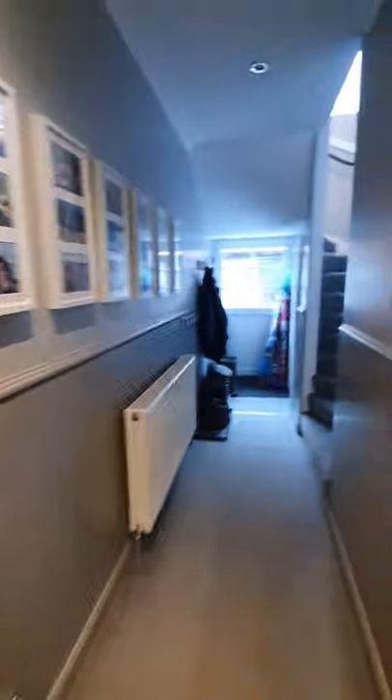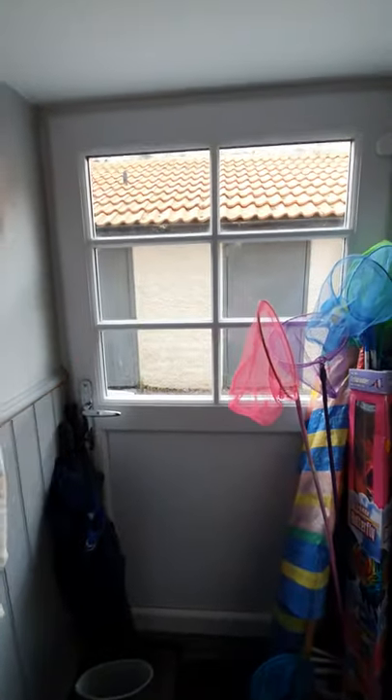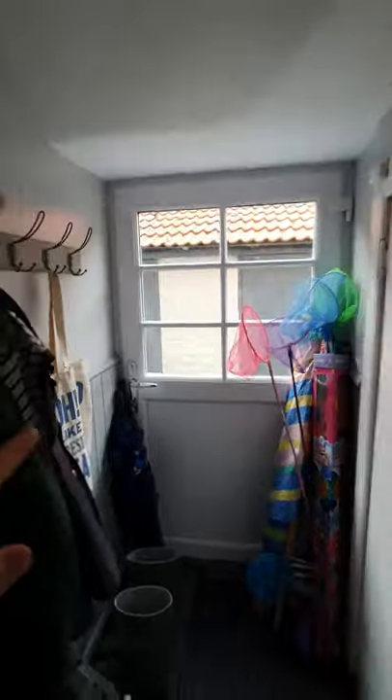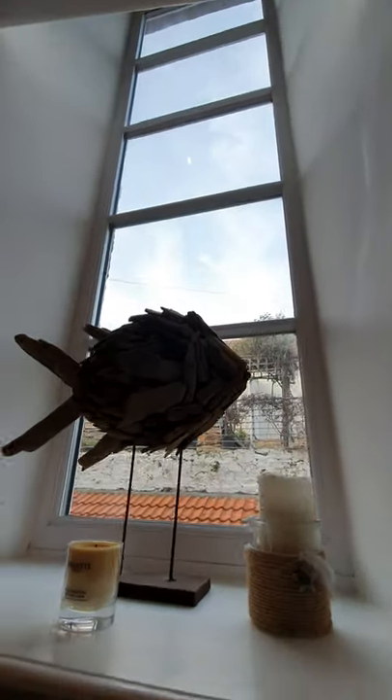We're going to pop upstairs first to look at the bedrooms. Just quickly, there's plenty of storage in this property — there's storage under here. This is also access out to the rear garden, but you can get out through the kitchen as well. I love this rope feature as you go up, and then this beautiful double-glazed window that gives a lot of natural light into this stairwell.